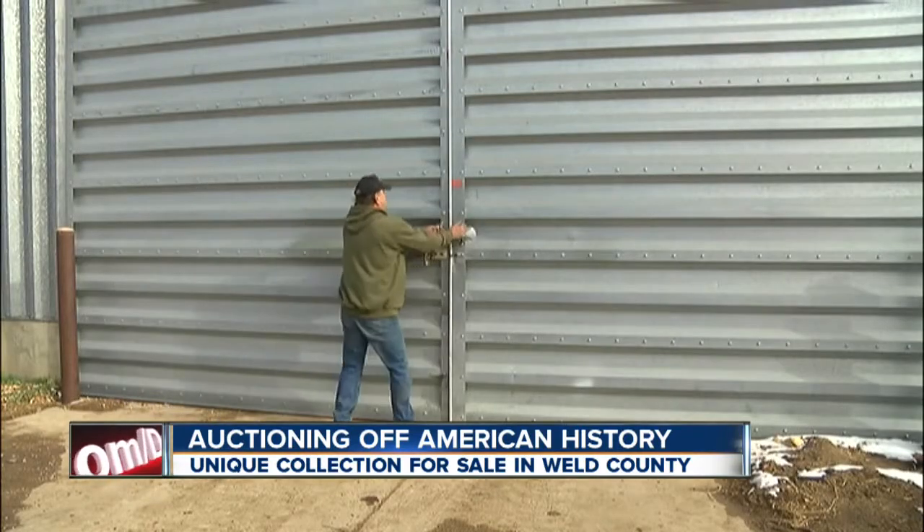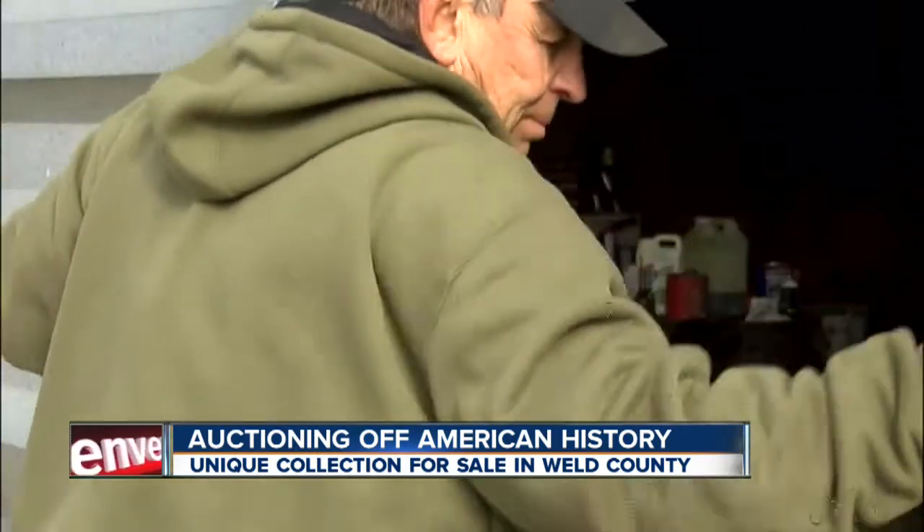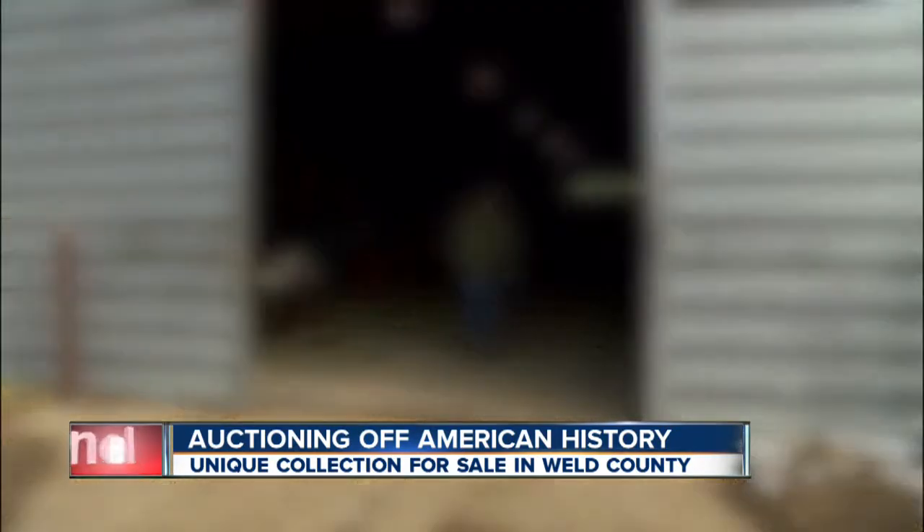It may very well be the first auction of its kind, and the largest of a unique collection going to the highest bidder tomorrow. 7 News reporter Russell Haythorn checks out this piece of American history unlike any other. The casual passerby would likely never know the treasures sitting inside this old Quonset shed.